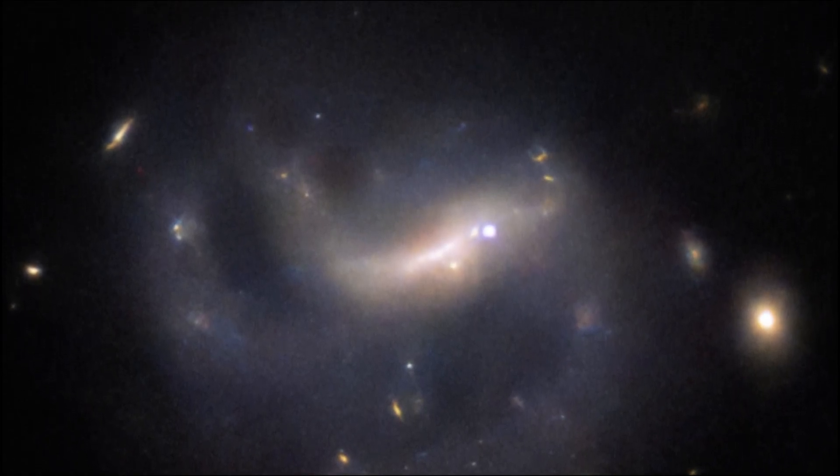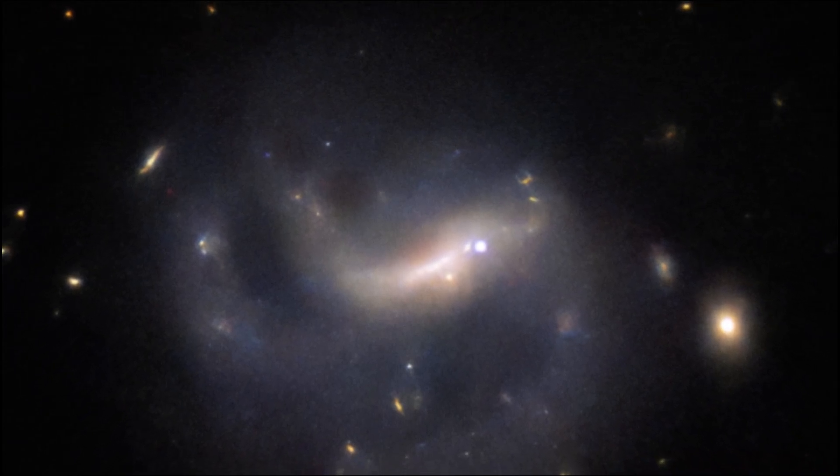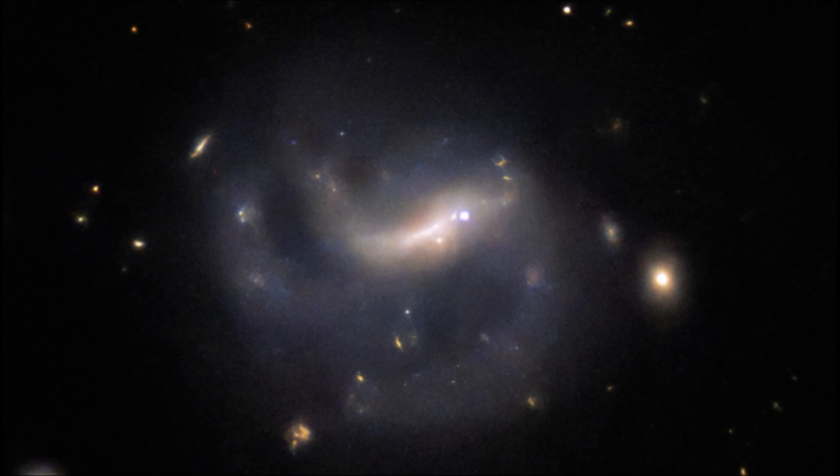The NASA Hubble Space Telescope has observed a vast range of celestial objects, from galaxies to nebulae to star clusters, to planets in the solar system and beyond.